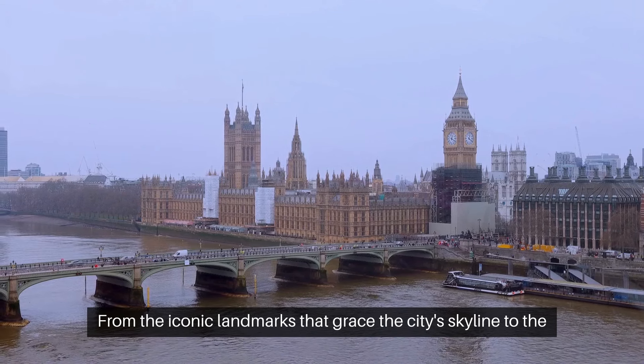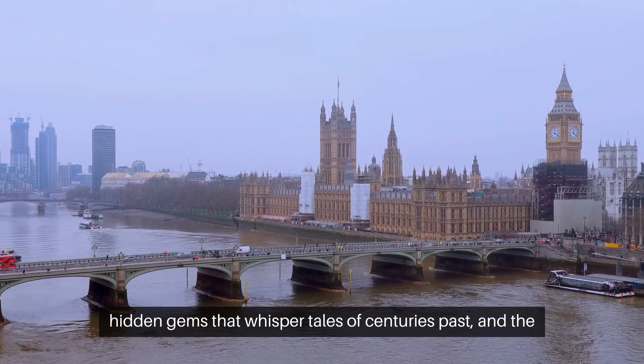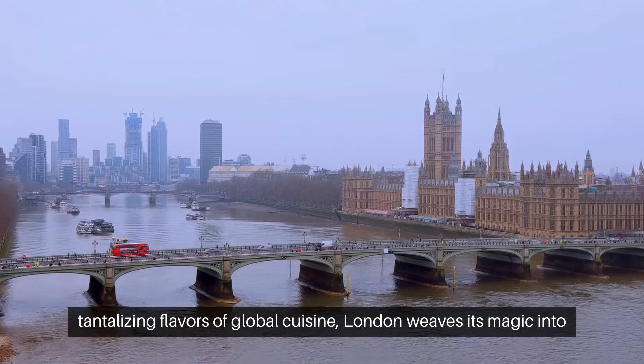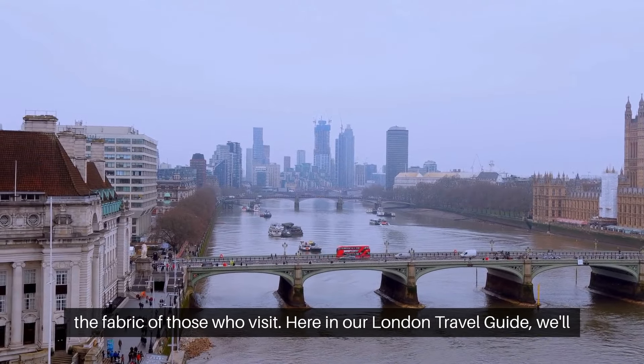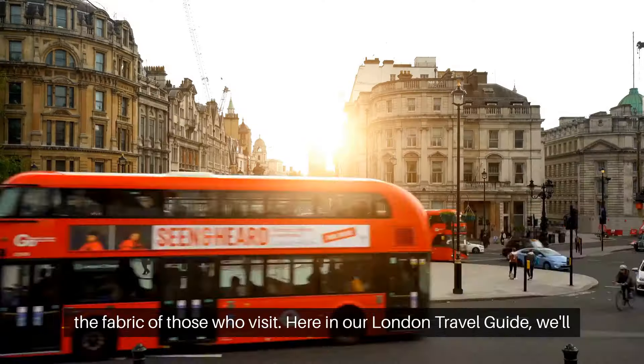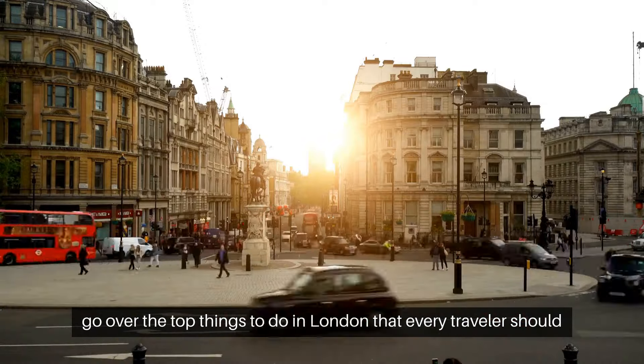From the iconic landmarks that grace the city's skyline to the hidden gems that whisper tales of centuries past, and the tantalizing flavors of global cuisine, London weaves its magic into the fabric of those who visit. Here in our London travel guide, we'll go over the top things to do in London that every traveler should experience.